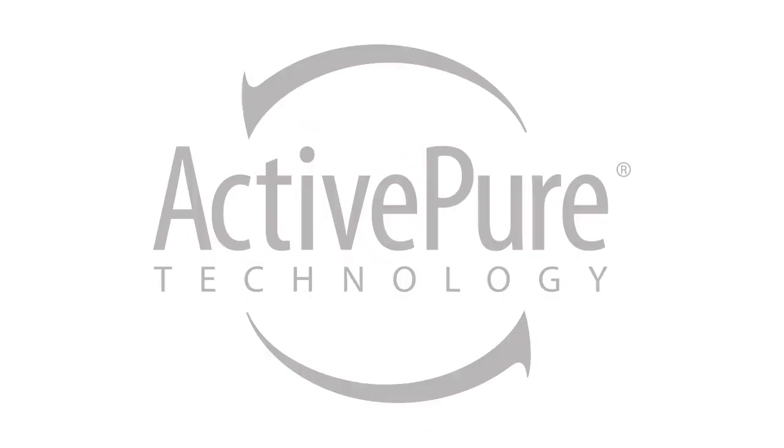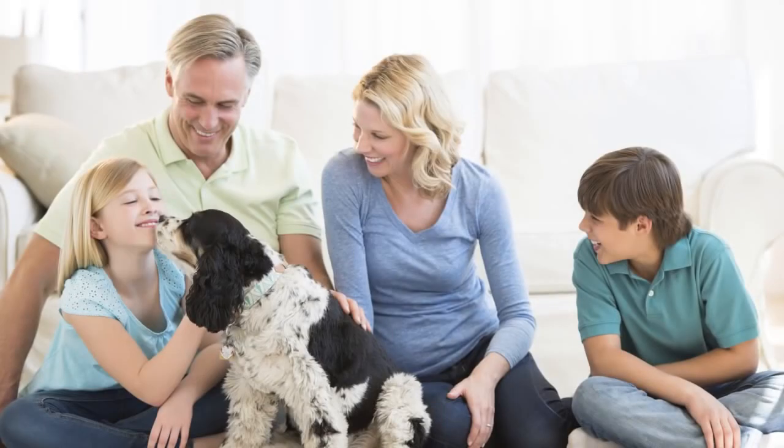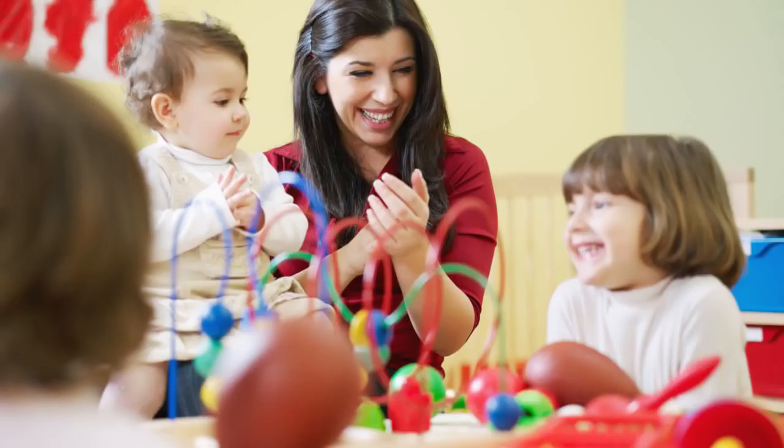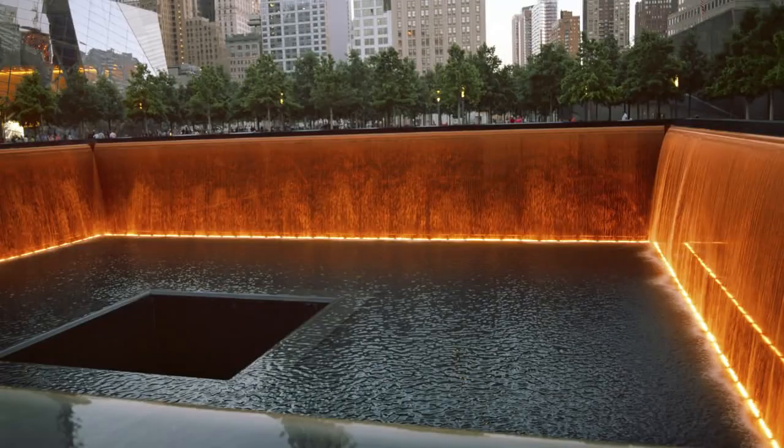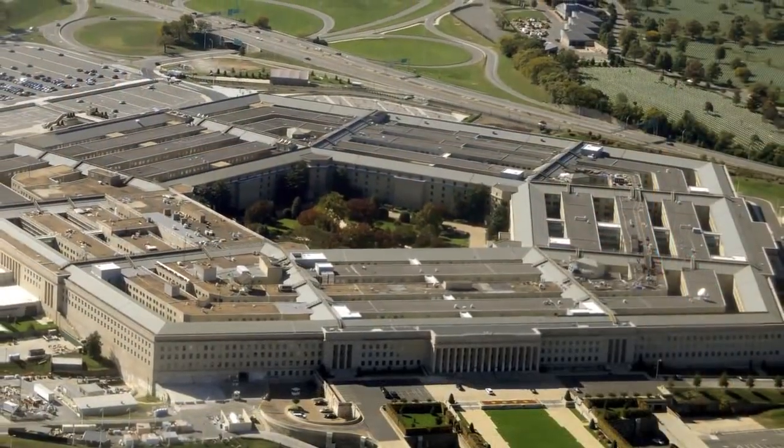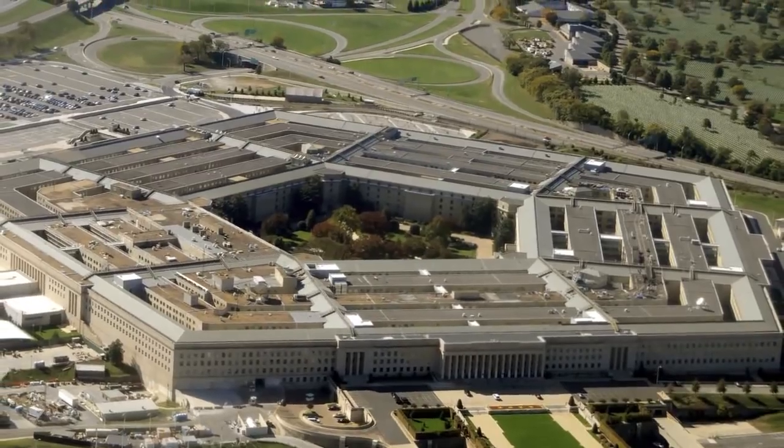ActivePure technology is used every day in homes across the world as well as hospitals, hotels, daycares, professional athletic facilities, and at the Liberty Bell and Ground Zero museums. It was even used after September 11th to help clean and purify the air within the Pentagon.